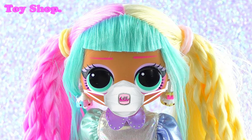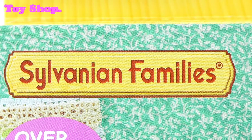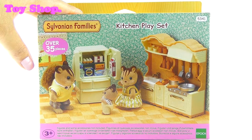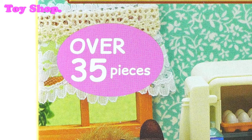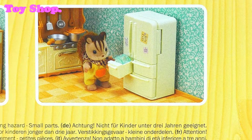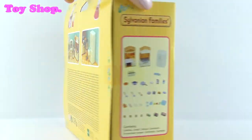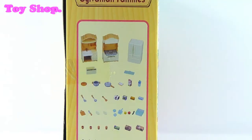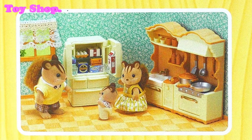How cool is this? Oh wow, Candy! You've got the Sylvanian Families kitchen playset. Yes, Aki, isn't it cute? Yes it is. It says there are over 35 pieces. It looks awesome. Look at those pictures there, look at all the different accessories. It's going to be so much fun putting everything together. Here's all the different accessories — this is going to be so cool!